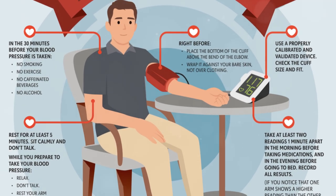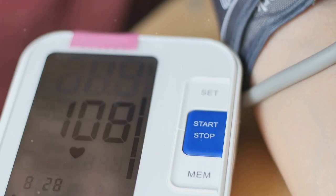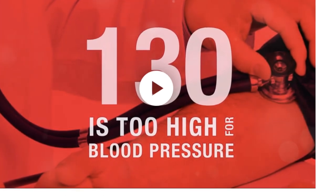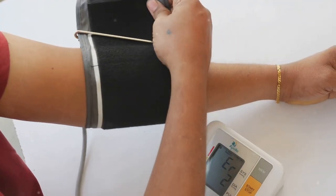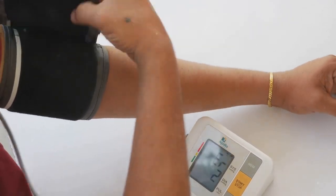Exposing the secret to better blood pressure control — it's easier than you think. Home blood pressure monitors are like having a stethoscope in your hands, giving you the power to assess your heart health between visits to your doctor. They're super easy to use and can help you keep an eye on your health daily. No more guessing or waiting for your next doctor's visit — just wrap the cuff around your arm, press a button, and boom, you've got your numbers.